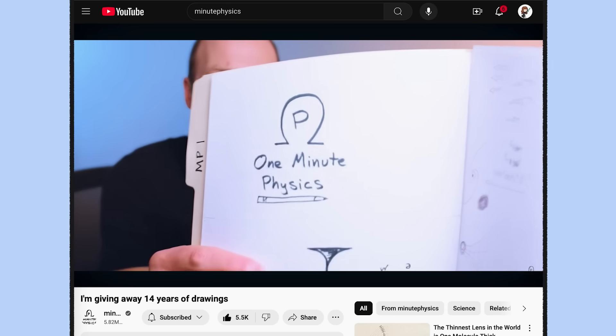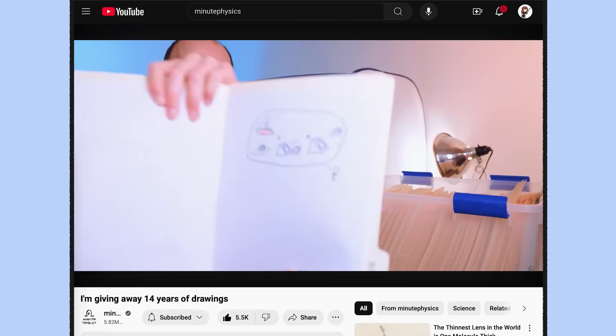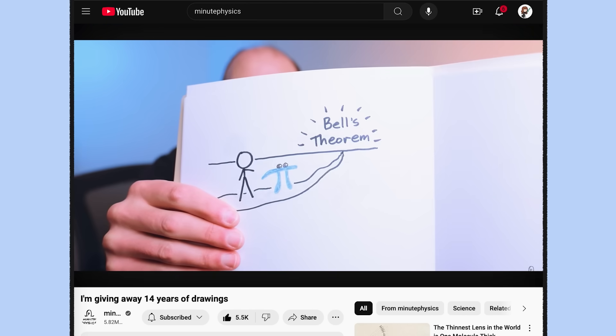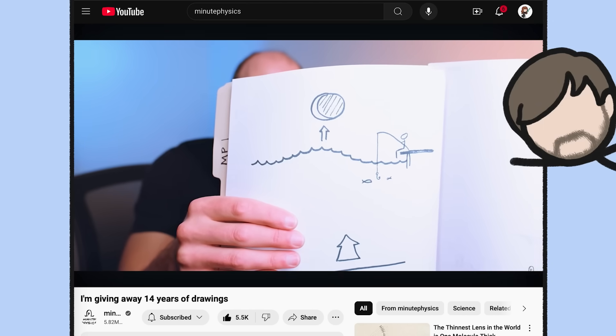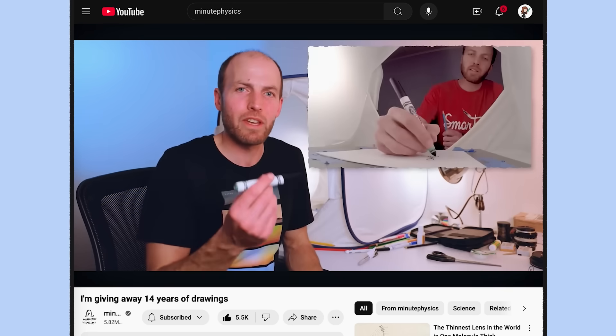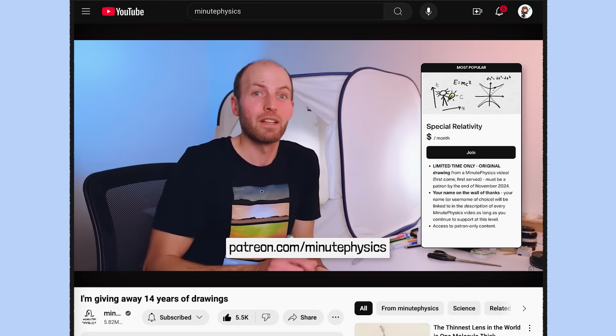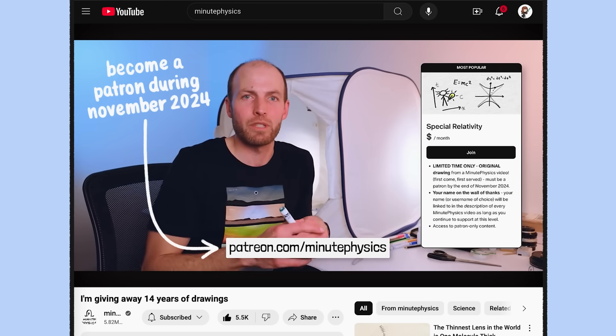Henry just announced that he's going to be giving away all of the original drawings behind his videos to MinutePhysics patrons. You could choose this one, or this one, or this one. Actually, don't get that one — that one's the one I want. It's a rare chance to own a real piece of YouTube history, but it's ending soon. If you want in, make sure to support MinutePhysics at Patreon.com slash MinutePhysics by the end of November.